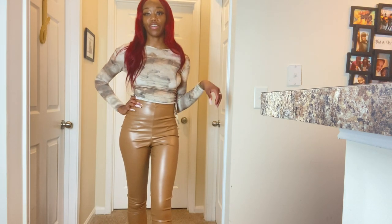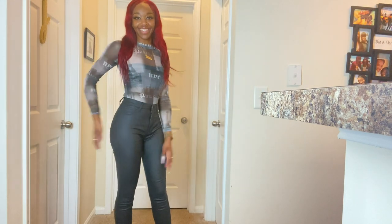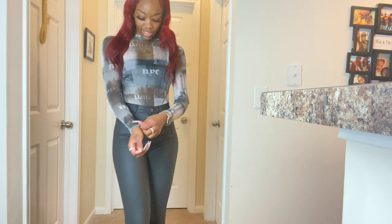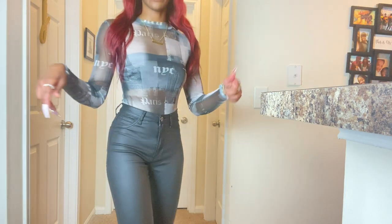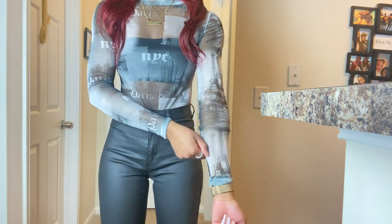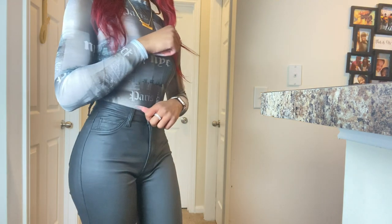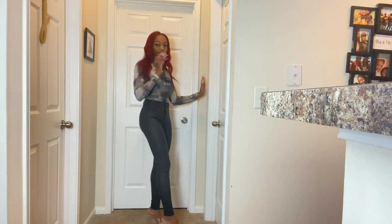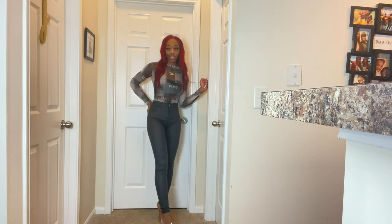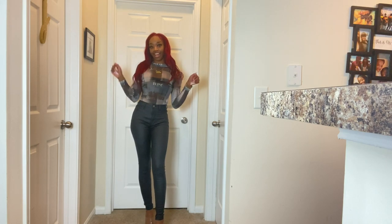Now we're getting into the very last outfit — the last Valentine's Day contender. This top is from Pretty Little Thing, it's a sheer detail top that says 'New York City' and has the Eiffel Tower on it. Online the shirt looked brownish which is why I got it, but it's actually black and white. These jeans I got from Silhouette Styles on Instagram and they fit so good — they're body-curving, they hug all the right places. I'm wearing some basic fashion heels with this but I'd probably wear knee-high boots or ankle boots instead.